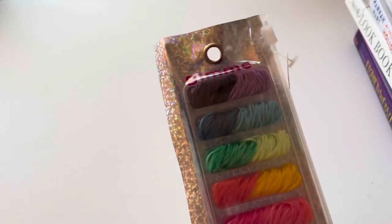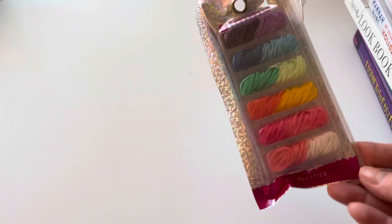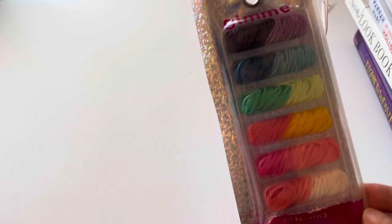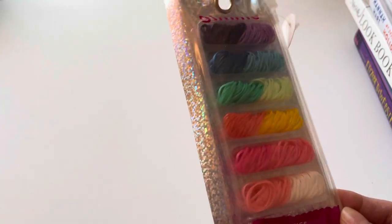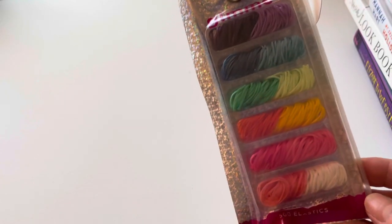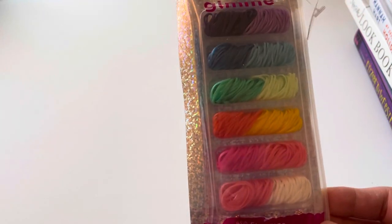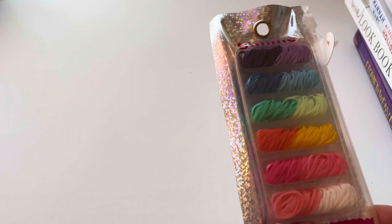Sorry if the lighting changed — the sun is starting to go down and I don't have my ring light on. I found these really cool little mini hair bands by the Gimme brand. They come in a reusable little seal pouch. My girls, when they braid their hair, are constantly wearing these small little hair bands, so I thought these were pretty cool.